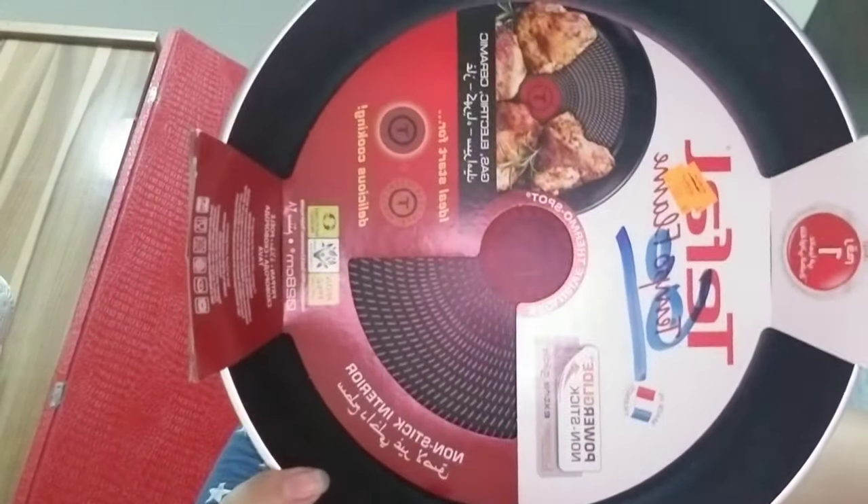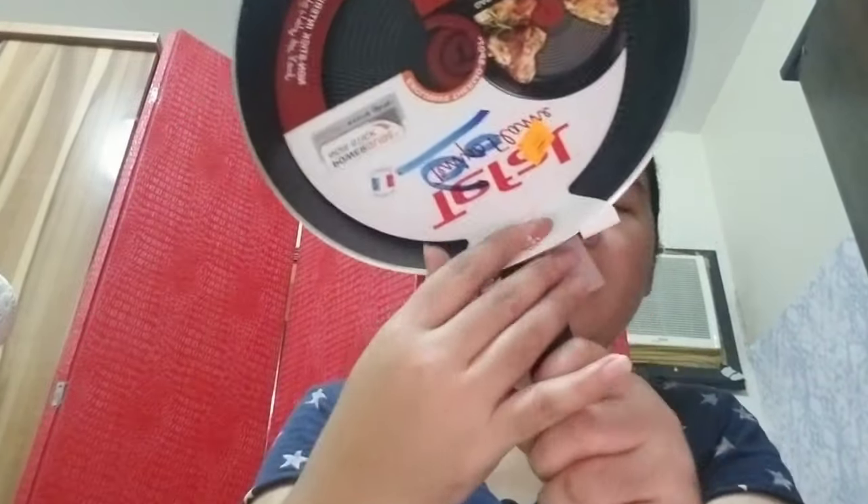Sabi dito: 'ideal start for delicious cooking.' Di ba? Buksan na natin siya.